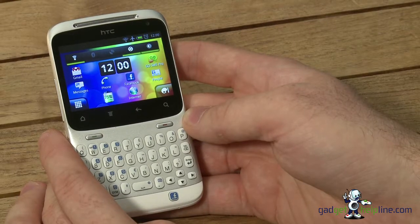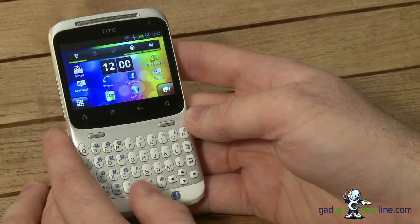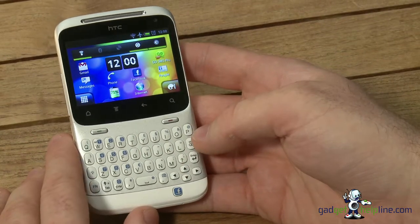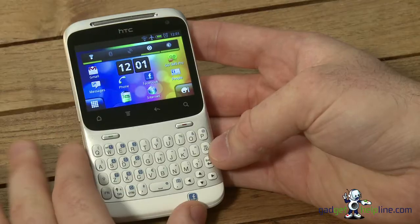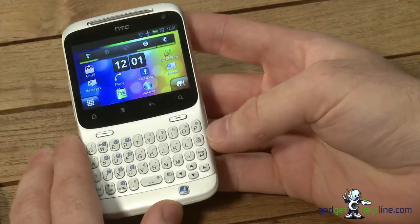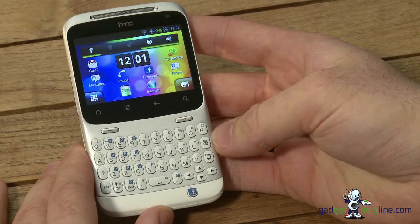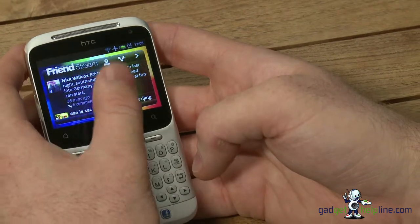All together, the HTC Chacha is possibly one of the best handsets we've had this year. It's a great little phone for people who like to text, especially if you like to keep it quick and simple. If you're prone to a couple of typos due to fat finger syndrome, maybe not the phone for you, but it's a great little handset either way. The easy use of the QWERTY keyboard, the Android OS, the Facebook integration button, the camera, and the design all make it a great addition to the HTC range. We'd buy another one in a heartbeat.